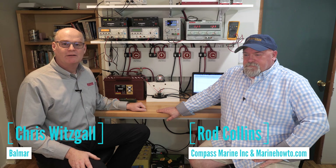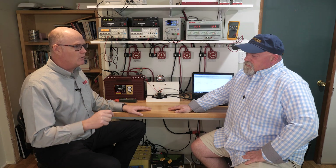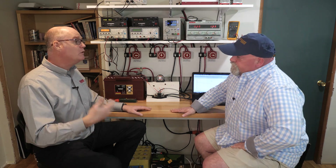Hi, I'm Chris Witzkall with Balmar, and today I'm here with Rod Collins from Compass Marine. He was kind enough to invite me up to his office and testing facility in beautiful Maine. We set up a group of testers, and you were easily one of the best testers for us, both in feedback, responsiveness, and enthusiasm for helping us make this a great product. So tell me a little bit about why you were so jacked up about battery monitors.